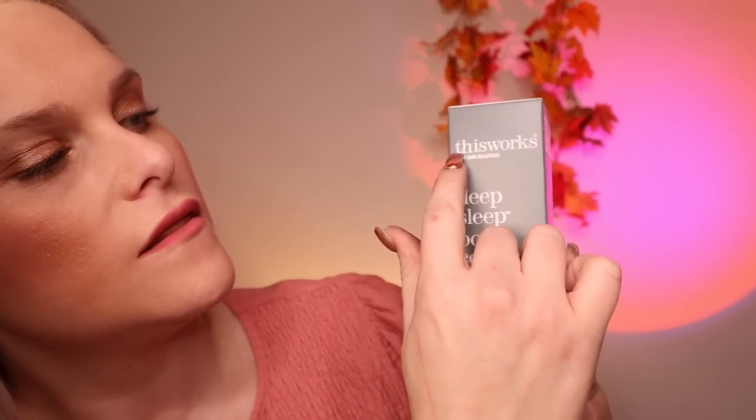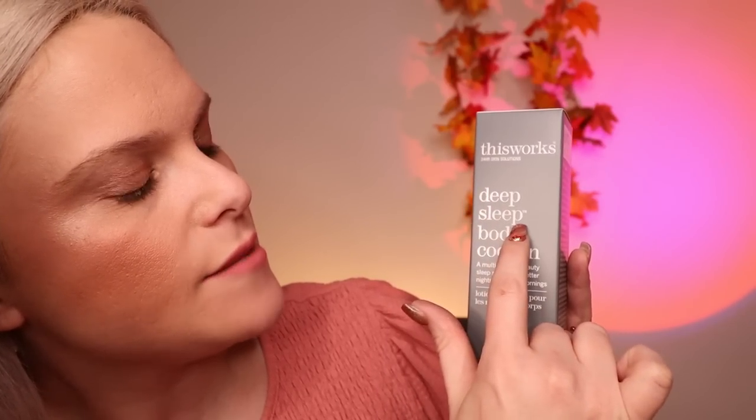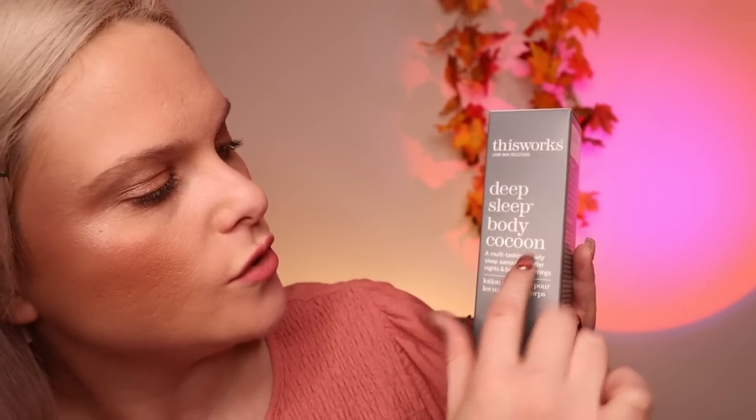Day five is This Works 24-hour skin solutions Deep Sleep Body Cocoon. It says it's a multi-tasking beauty sleep saviour for better nights and better mornings. It's got lavender oil in it, which is amazing. I'm not too sure exactly what it is, but when I have a look in the leaflet I will know.